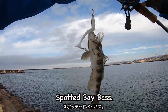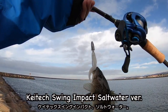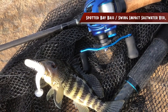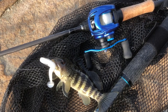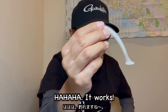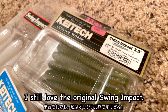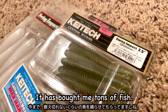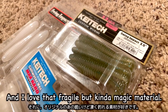Let's go! Spotted! Spotted bass — K-texing in the back, so the water... it works! I still love the original Swing Impact. It has brought me tons of fish, and I love that fragile but kind of magic material.